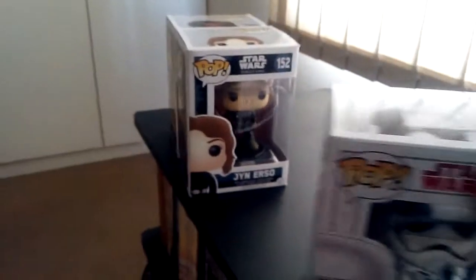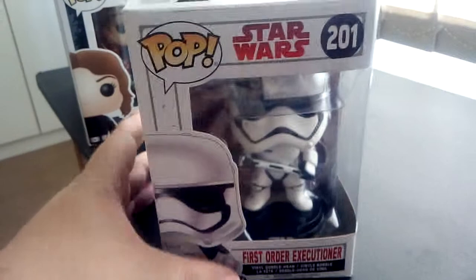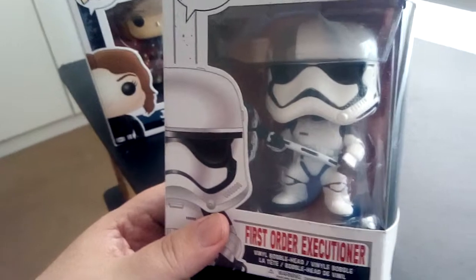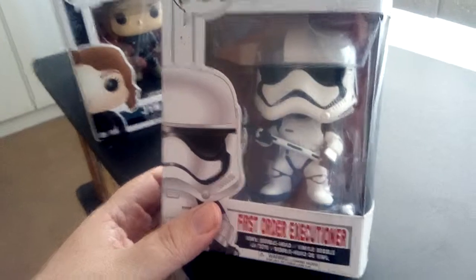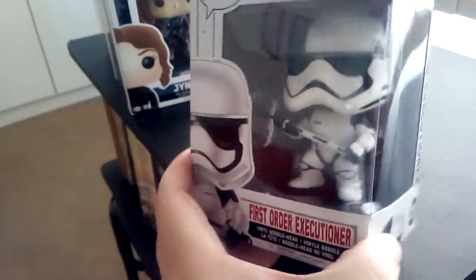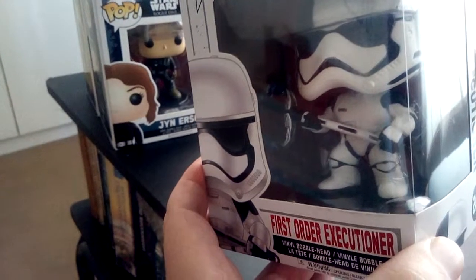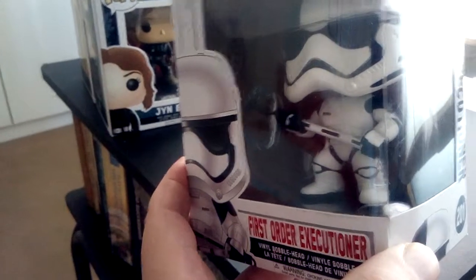Next I've got the First Order Executioner. They are Stormtroopers that, as the name says, are Executioners in Episode 8. I won't go into any more details in case you haven't seen the movie, but you can see he has what I would call a lasso — an electrical lasso that he lassoes around them.